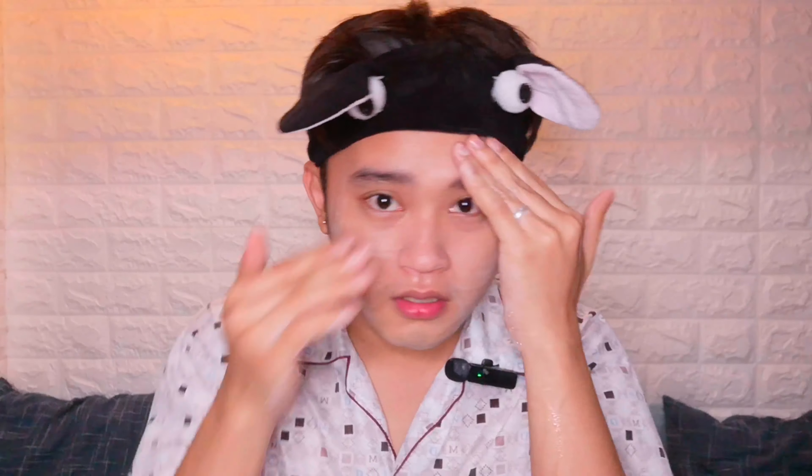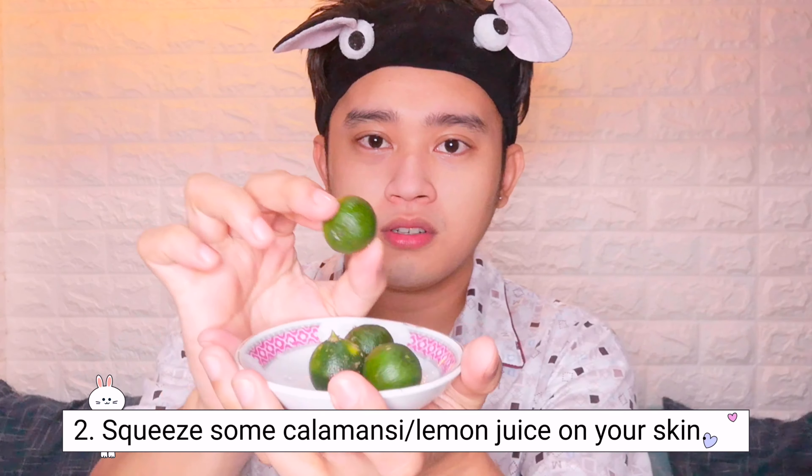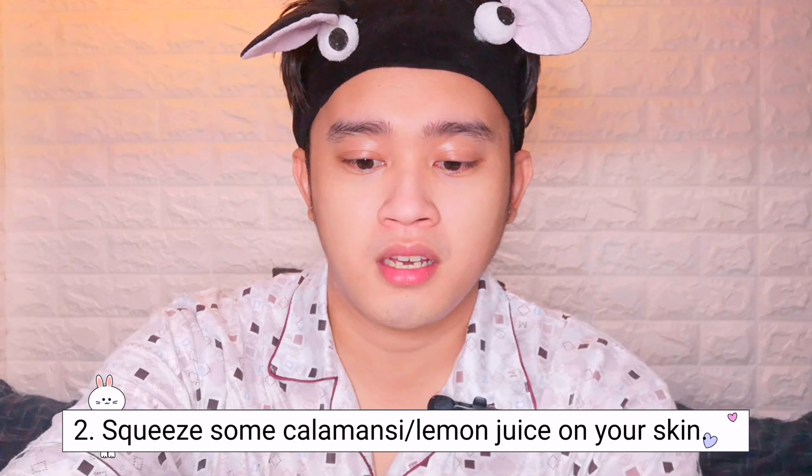So let's rinse the face now. I'm back! After rinsing your face, while it's still wet, we'll apply the second step.